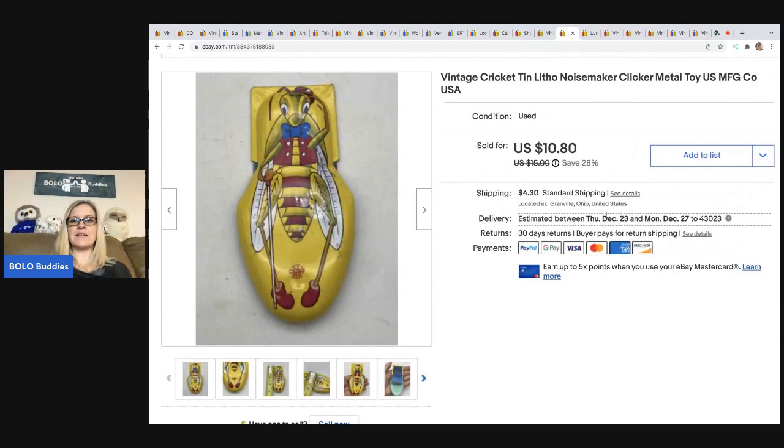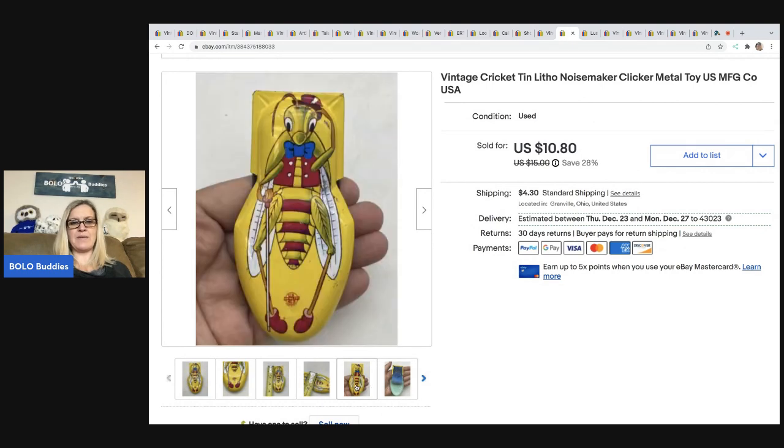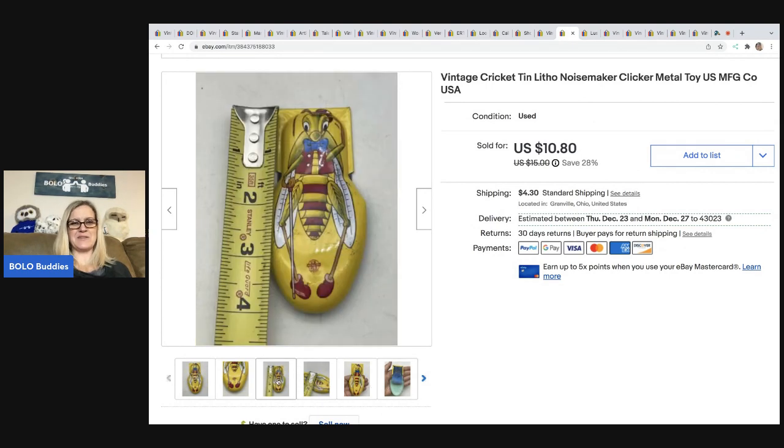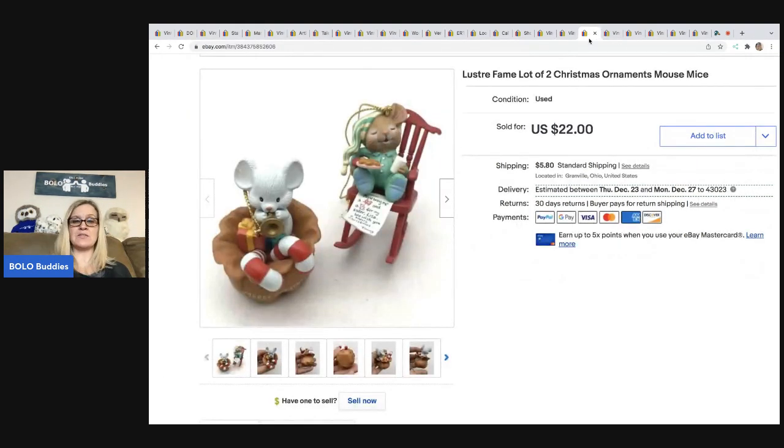This is a vintage Cricket Litho Noisemaker clicker — it's a metal toy, super cute, almost four inches. Came from a garage sale; I had about a quarter in it. I sold it for a best offer of $9, and the buyer paid shipping, so they were all in for $14.39.